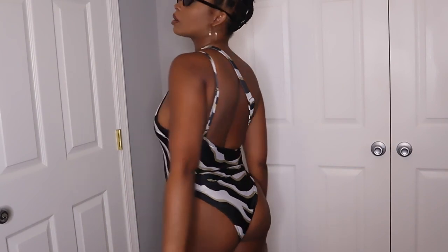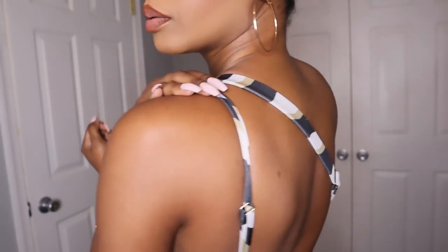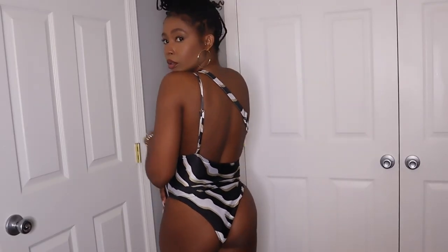The next set of swimsuits are from Ikon Swim, one of my favorite places to shop for swimsuits because they always have different swimsuits, they're always restocking. And I'm just going to tell y'all now — I like all of the swimsuits from there. They always hit for me and they're very affordable, like super affordable.